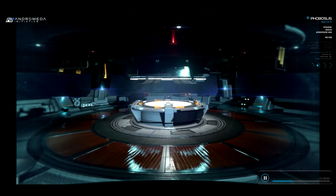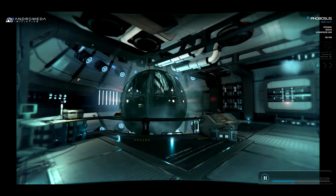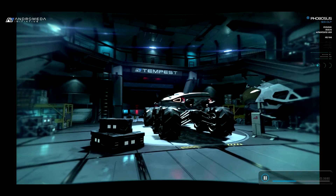The meeting room gives us a place to gather the crew or videoconference with the Nexus. Below are engineering, the Tempest's armory, medbay, and the cargo bay, which houses the Nomad.